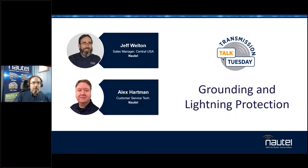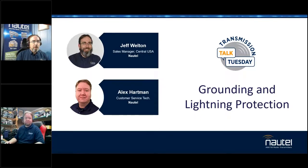When you register, you've got the option to put in advanced questions, and a lot of you did just that. We will try to address those as we go through today. I've got my guest, my buddy Alex Hartman. Alex wears many hats, but today we're going to pick on him for both his Nottale customer service tech experience and his background as a field engineer doing contract work.